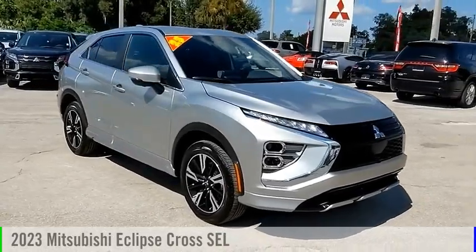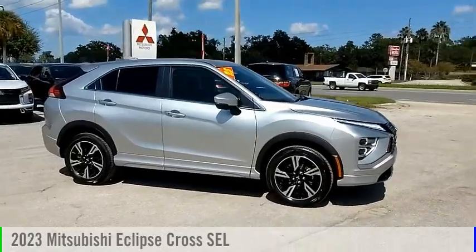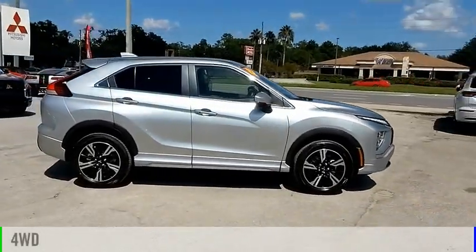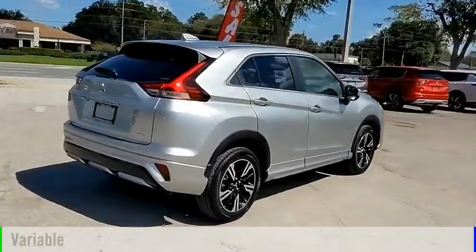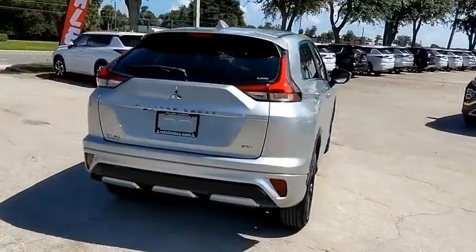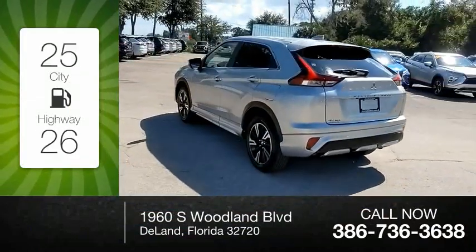Looking for the right vehicle? Check out the 2023 Eclipse Cross. This vehicle is powered by a four-wheel drive, four-cylinder, 1.5-liter engine and comes with a continuously variable transmission. Great fuel efficiency saves you money by requiring fewer trips to the gas station.